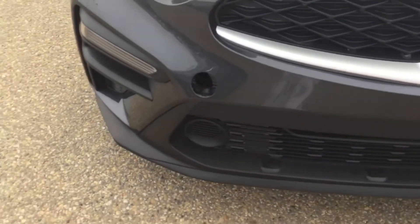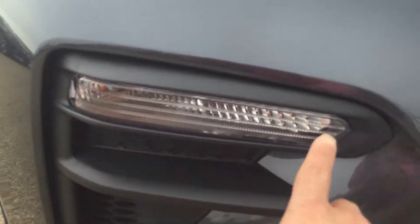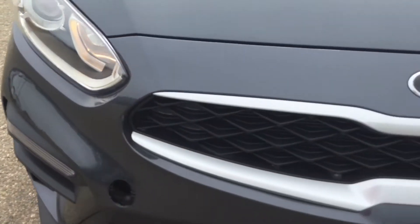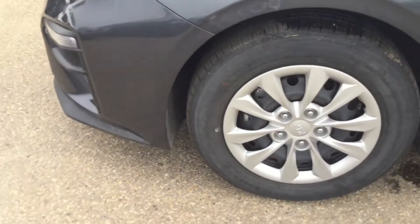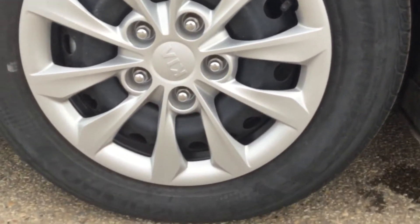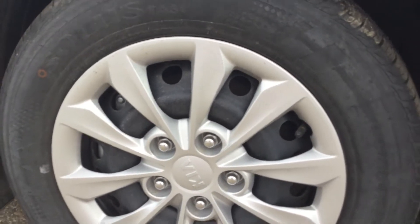Have a closer look here — this is your fog light, now LED, and you have daytime running headlights as well. And this is a nice size wheel, small enough to go anywhere.